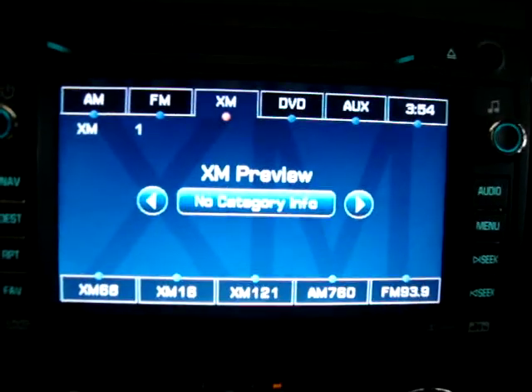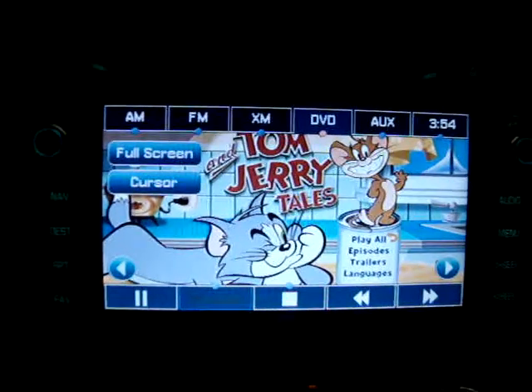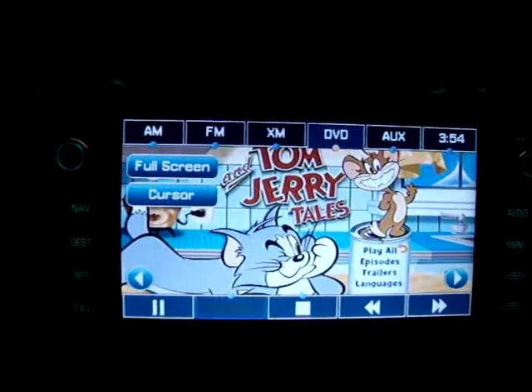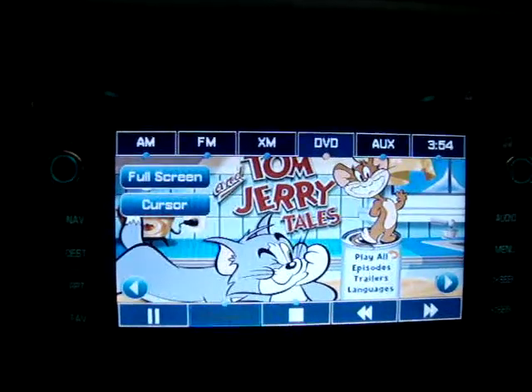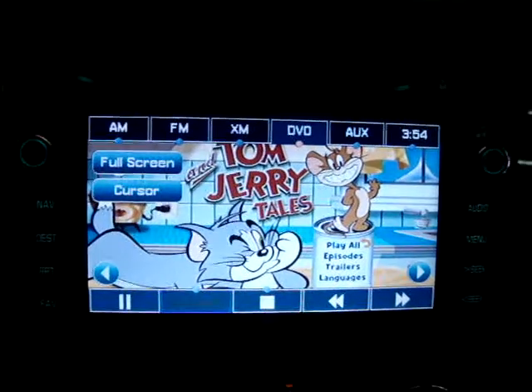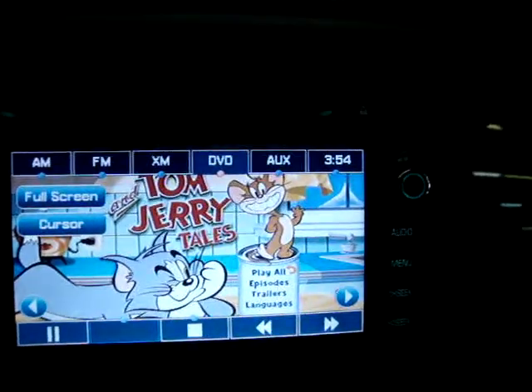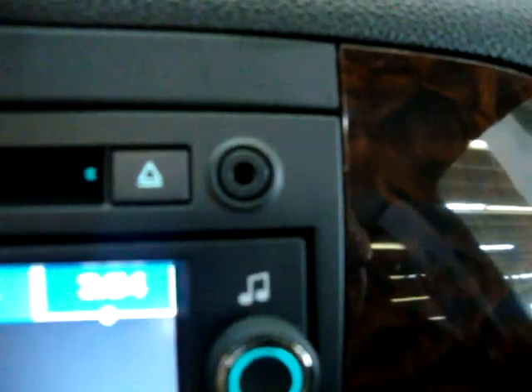There's your DVD mode, going back to the movie. They do sell something on eBay and at some electronics shops that tricks the car into thinking it's in park so you can watch a movie up front while driving — I don't recommend it, but they do sell it. The auxiliary input is for your iPod port, which will play your music through the Bose stereo sound system.